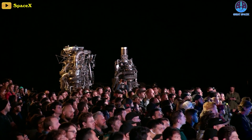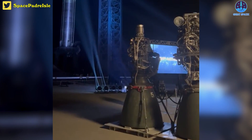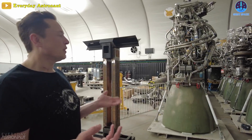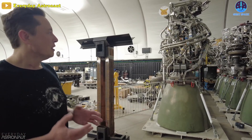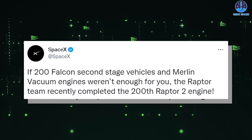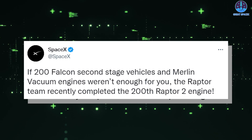The first Raptor 2 was spotted at the beginning of 2022, marking the end of Raptor 1. After Raptor 2 production began, SpaceX stopped producing all Raptor 1.5 engines. But in a post on Twitter on Friday, SpaceX just officially completed its 200th Raptor 2 engine.